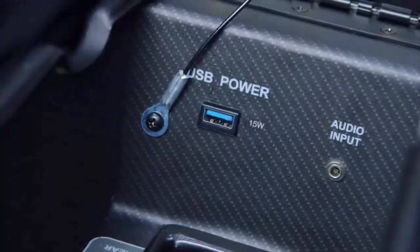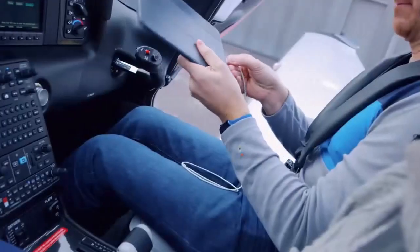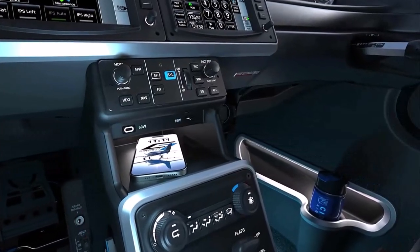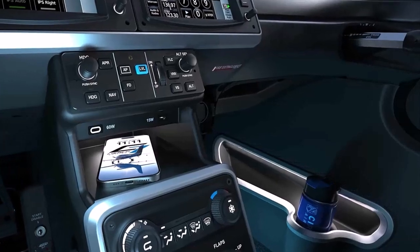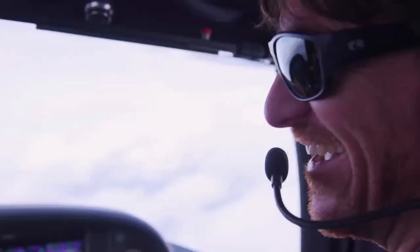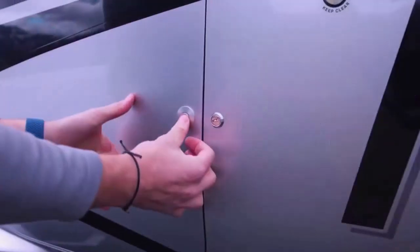Modern conveniences like high-powered USB ports ensure that you can keep your devices charged and connected throughout your journey. The interior also features thoughtful touches like illuminated cup holders and accent lighting, adding a touch of elegance to your flying experience. With a keyless baggage door that unlocks remotely, accessing your gear has never been easier.